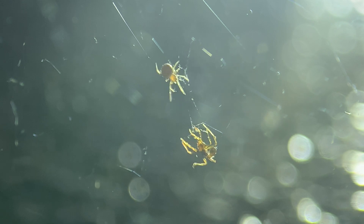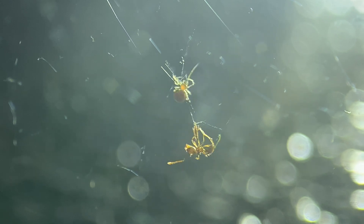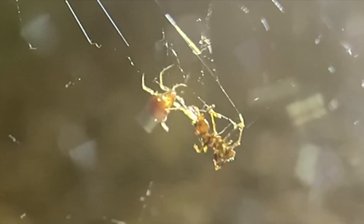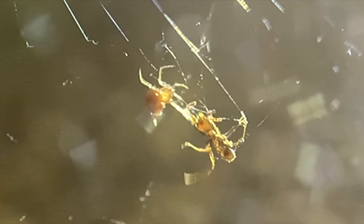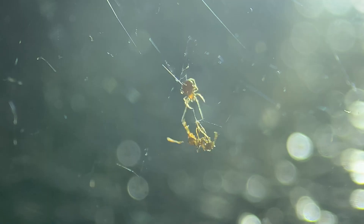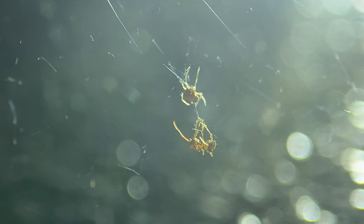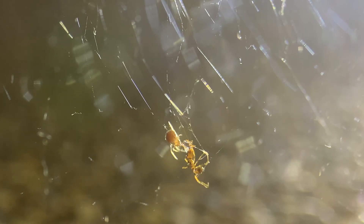These spiders get their name comb foot because at the end of each leg is a comb of hairs and they use these to throw silk from a distance at their prey. So this spider has caught an ant in its web. An ant could bite the spider, it could sting the spider, but she can stay at a good distance and just keep flinging silk at it, tangling it up more and more, and then eventually move in, inject the venom with a killing bite, and then she's got dinner.